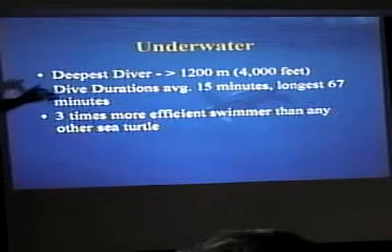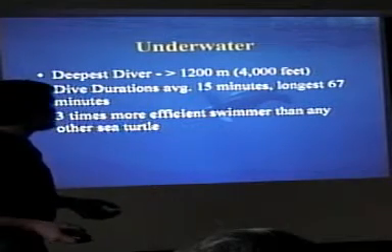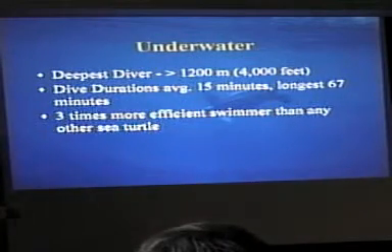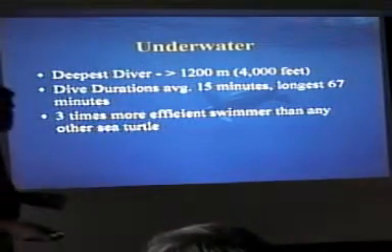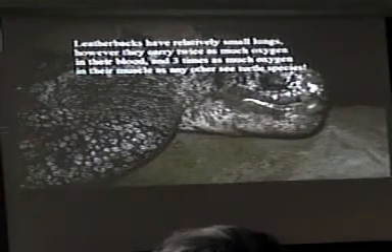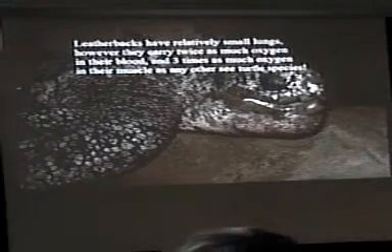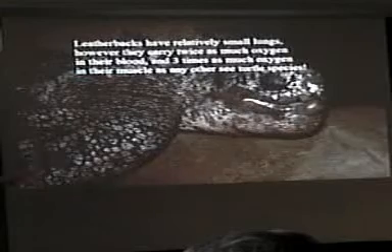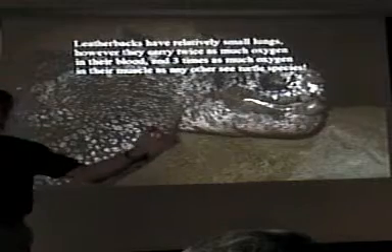Leatherbacks are among the deepest-diving sea turtles. Dive durations are usually about 15 minutes, but they will go as long as 67 minutes. They also have three times the hydrodynamic efficiency of any other sea turtle, meaning they can cover the same distance with three times less energy. And yet, despite all this deep diving and incredible underwater activity, they have very small lungs — a dried lung I show students is only about this big, and a green turtle weighing 25% as much will have the same size lungs.